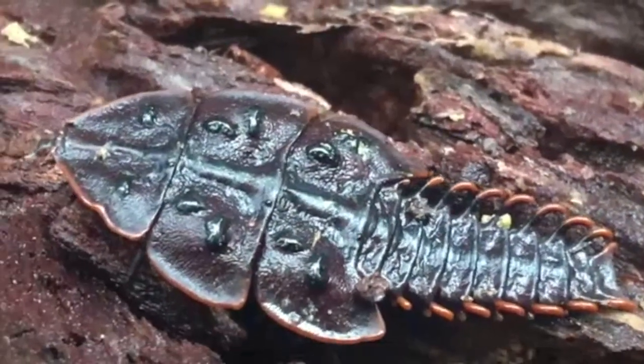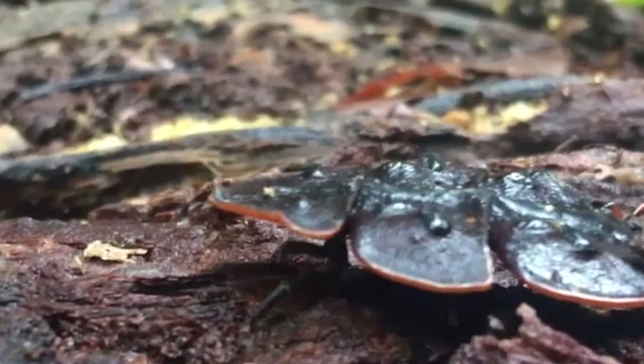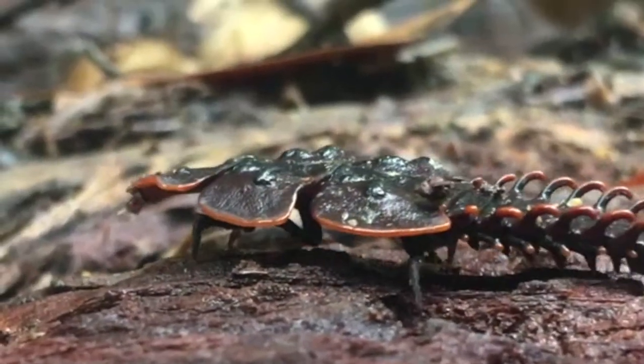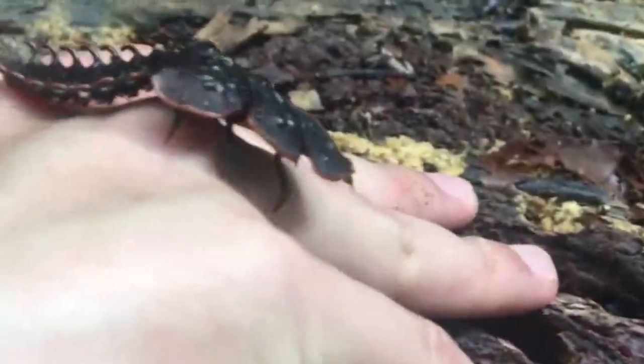Those plates are there to protect it against predators — it's just the way that God designed it. Now something amazing about the trilobite beetle is how rare it is. In fact, the trilobite beetle was only recently rediscovered after more than a hundred years — we're talking a century. No one even saw these things. Another cool thing about the trilobite beetle is that, sort of like a turtle, it can pull its head into its body — again, for protection, so that its head is covered by those plates.